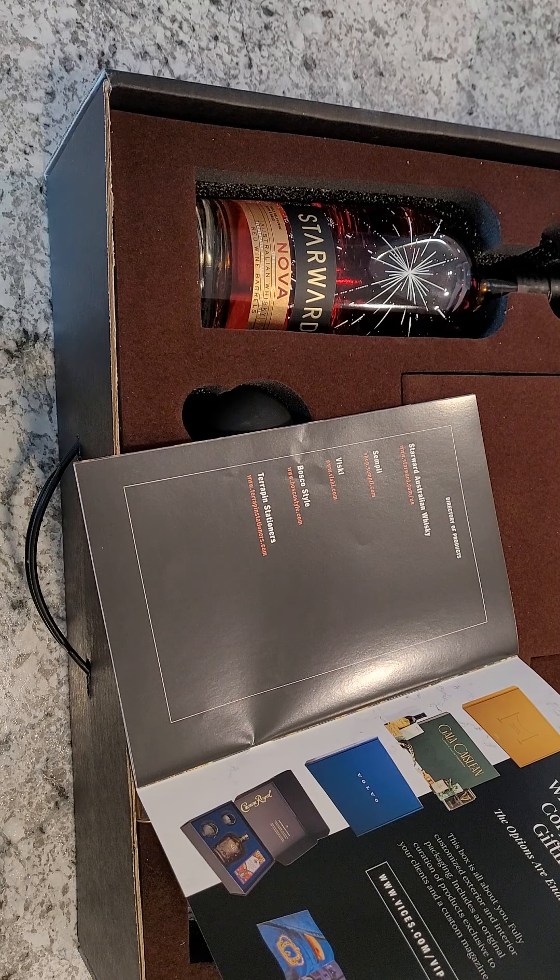Alright guys, apparently I've been playing a waiting game — never mind, I just put the wrong password in. Let me try that again.